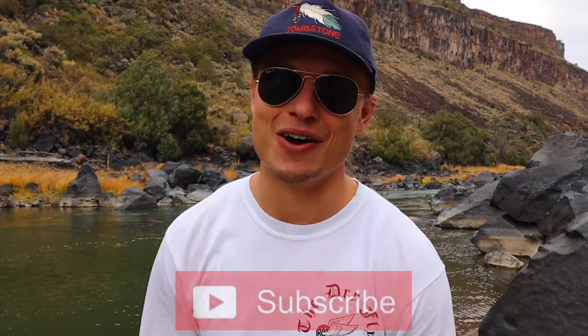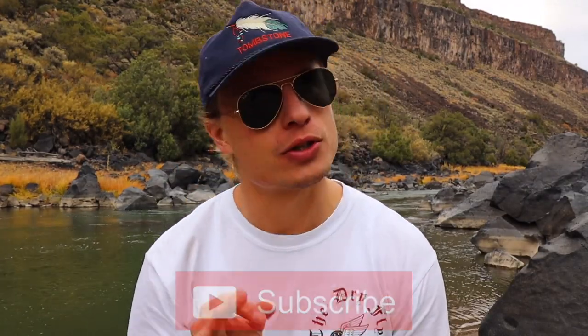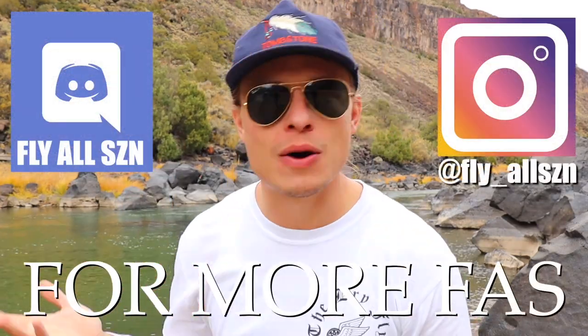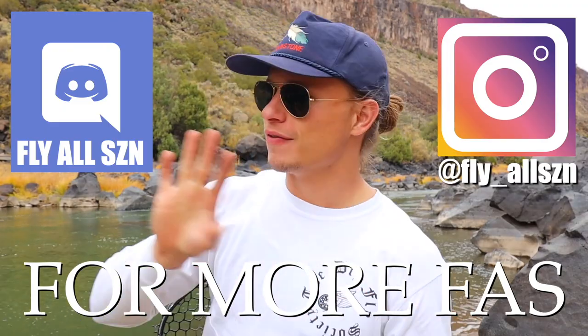Well, if you're seeing this, that means you've made it to the end of the video. As always, I just have to say thank you so much for enjoying these and thank you for being a part of the Fly All Season community. This channel is growing super quick and I'm really stoked on it. Two quick things as always: the Instagram and the Discord. You know what's happening over there — fishy pics, fishy convos. Get on the Discord while you still can; the guys and gals over there are super awesome and always talking shop.